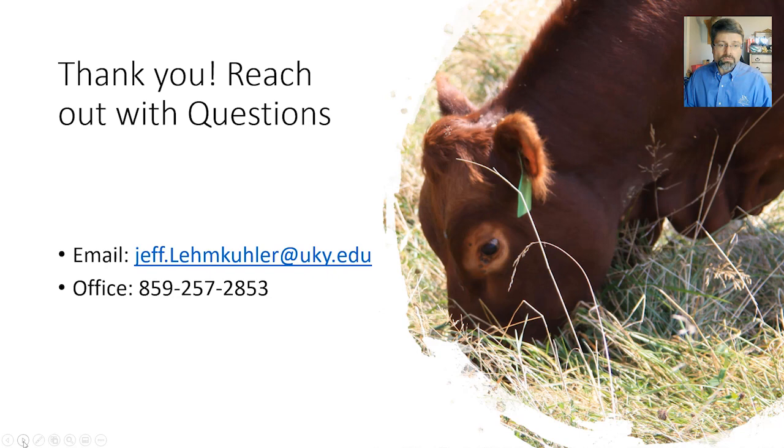I hope we touched on a few useful things this evening and provided some general information on why you would want to forage test and how to use that forage test to develop strategic supplement programs to optimize production on your farm — meeting the nutritional requirements of the cows as cost effectively as possible. For more information, feel free to contact your county extension office, talk to your ag agent, or reach me at the email address or phone number provided. Thank you again, and if you have questions feel free to reach out.